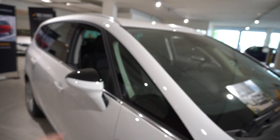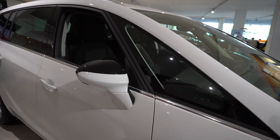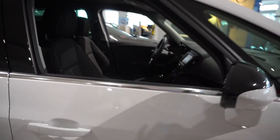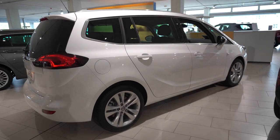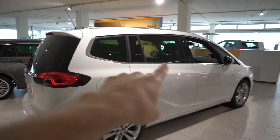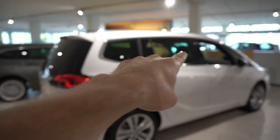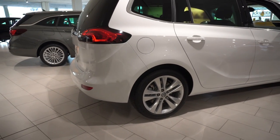In the front we also have a small window, though it will create a little bit of a blind spot there. There's chrome design around the windows on the lower part of the car — it starts from the back all the way to the front. The windows are very big and nice, giving you great visibility.